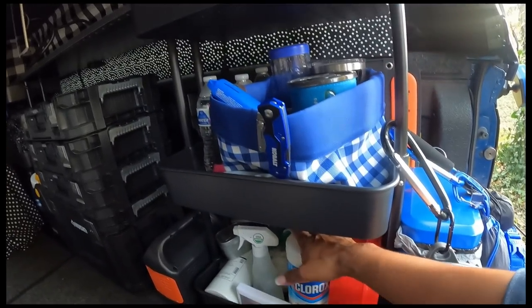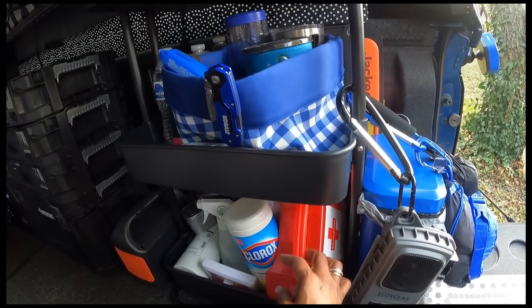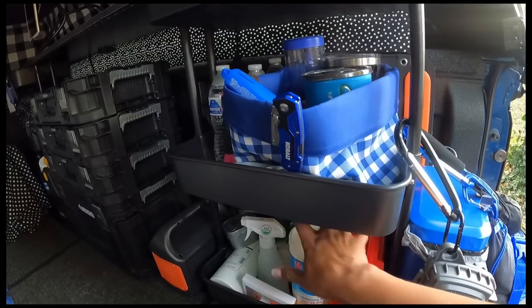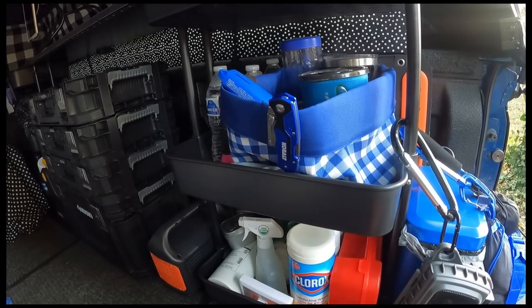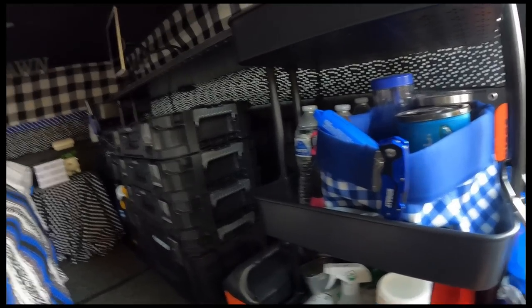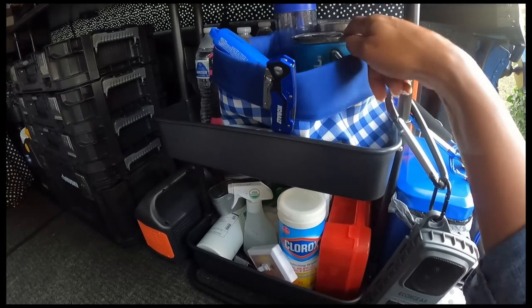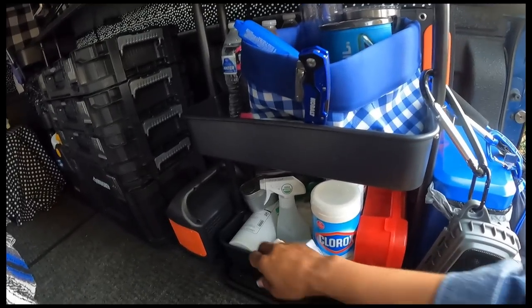I also have a few things I like to keep up close and handy when I'm in the back and need something quickly. I have my first aid kit, Clorox, and some wipes. I didn't want to put these in something else because that just makes it harder — easy to reach, easy to grab. Another one of these little lights — I love these little lights. I have vinegar so if I need to wash out one of these cups and I'm not doing a big water thing, I'll do that.